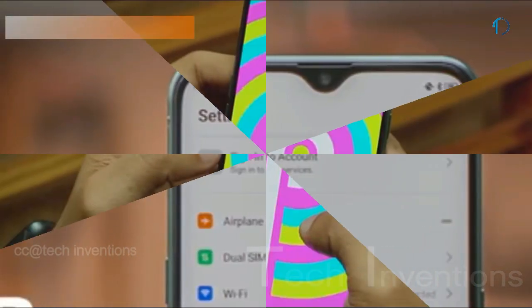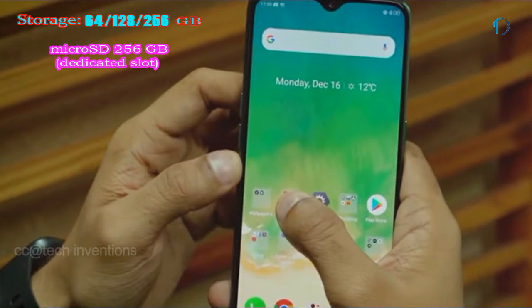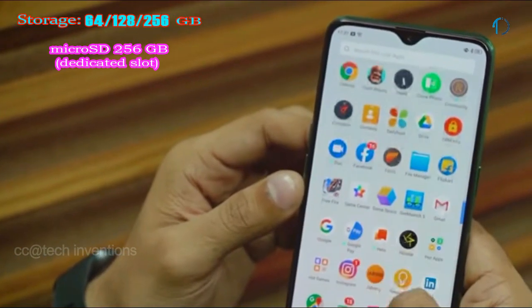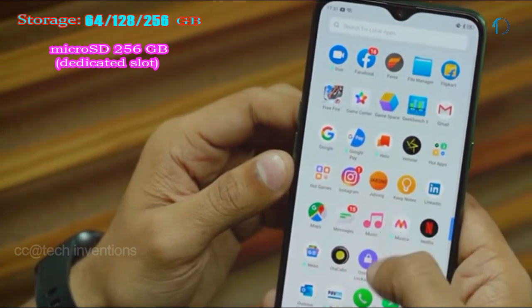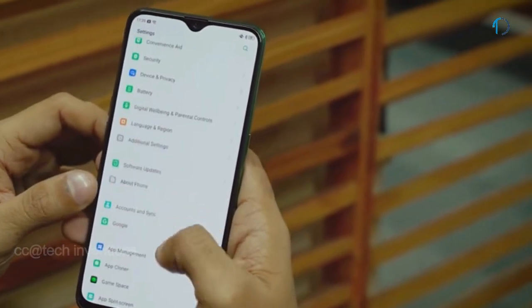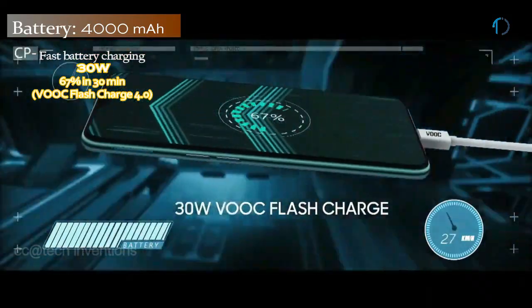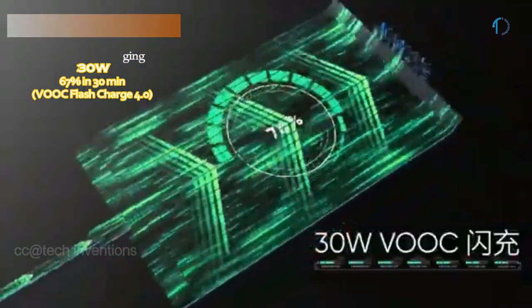On the front, the Realme X2 has a 26mm wide 32-megapixel fixed-focus camera with f/2.0 aperture. It runs Color OS 6 based on Android 9, upgradable to Android 10, with 64GB, 128GB, and 256GB storage options expandable via microSD card up to 256GB with a dedicated slot. The Realme X2 is powered by a 4000mAh battery with 30W fast charging and VOOC Flash Charge support.